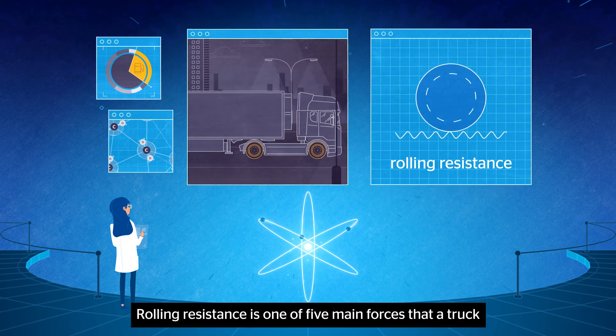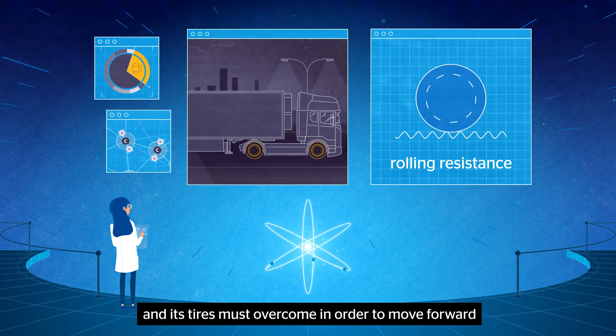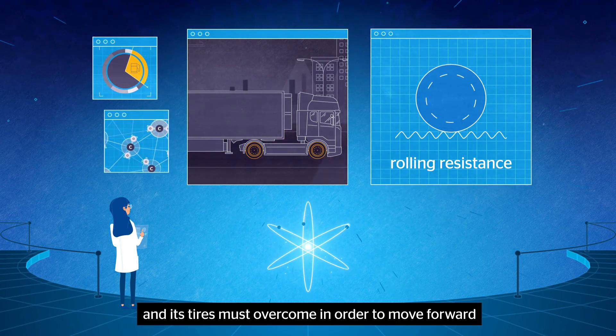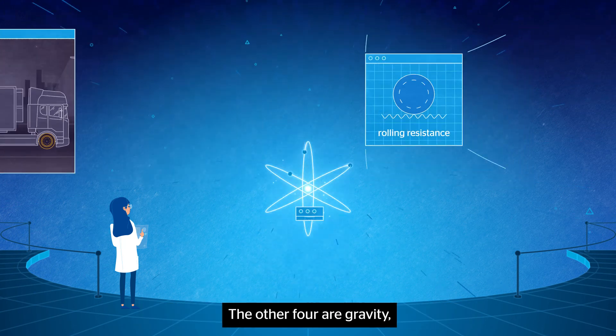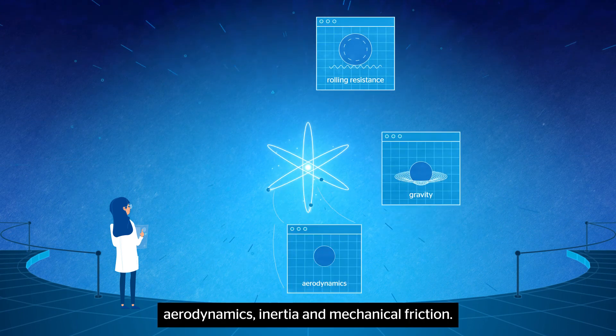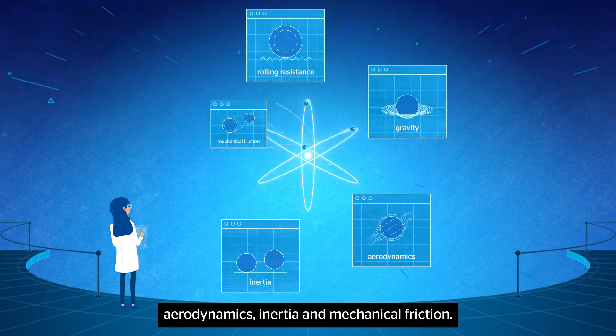Rolling resistance is one of five main forces that a truck and its tires must overcome in order to move forward and make the tires roll on a given surface. The other four are gravity, aerodynamics, inertia, and mechanical friction.